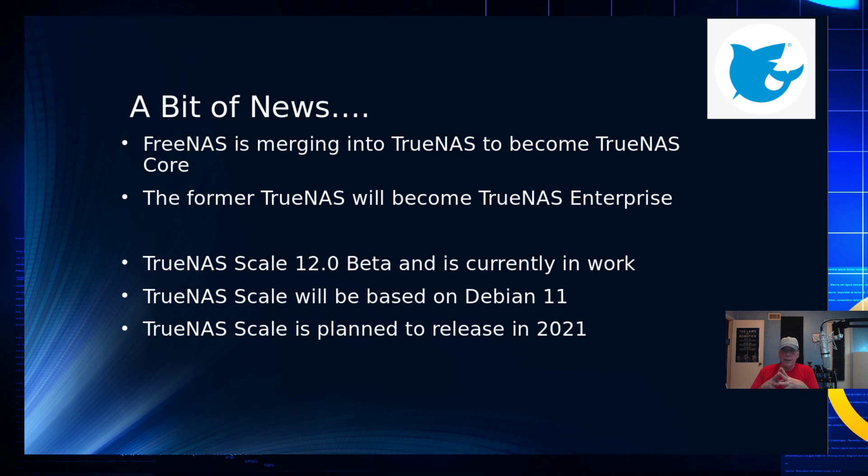The first appearance of TrueNAS will be in version 12.0, and my understanding is that's slated for sometime this year. The other thing announced was TrueNAS Scale. FreeNAS and TrueNAS are both BSD-based, but TrueNAS Scale is Linux-based. The 12.0 beta is currently in progress and available on GitHub — you'll need Debian 10 for the beta. TrueNAS Scale, according to my sources, will be based on Debian 11, with a release planned sometime next year.